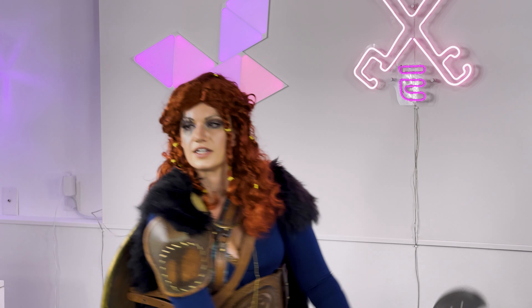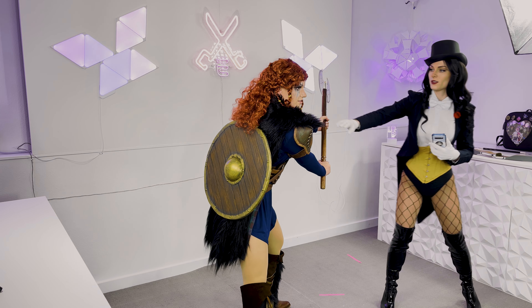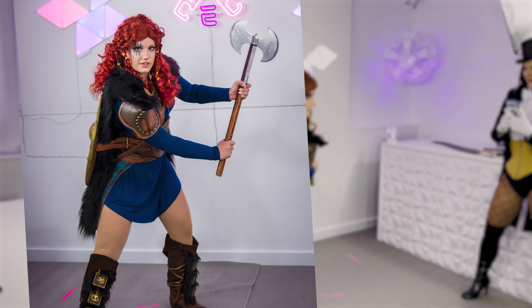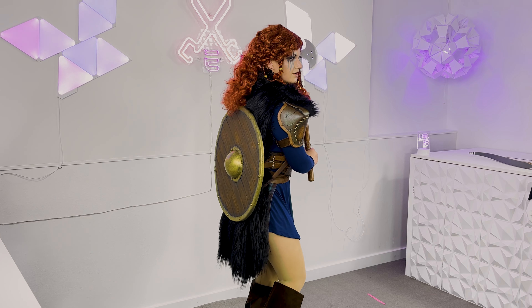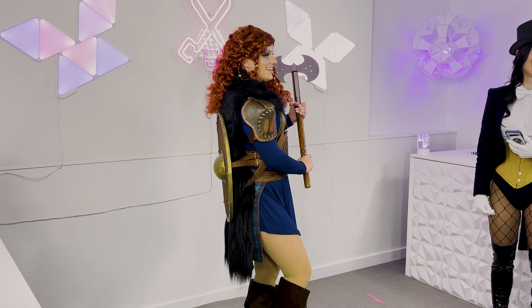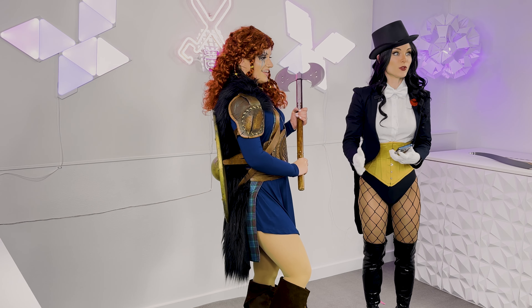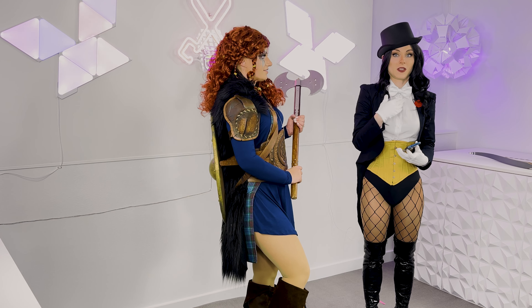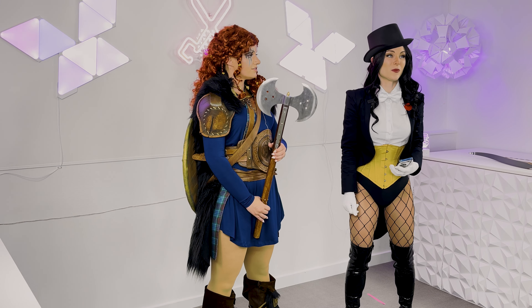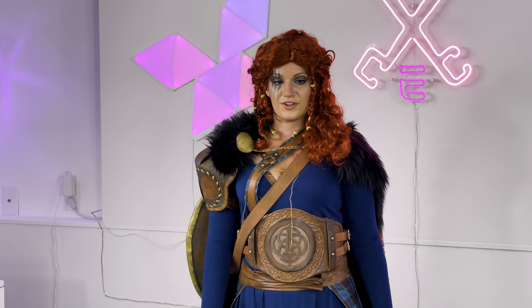Doing tweaks and adjustments with friends or anyone you'll be cosplaying with is super helpful. It's also good to establish whether you want coaching or not — some people don't want someone telling them to move a hand one inch, while others do, especially when trying to recreate something perfectly. Communicate your preferences with your cosplay partners and photographer.